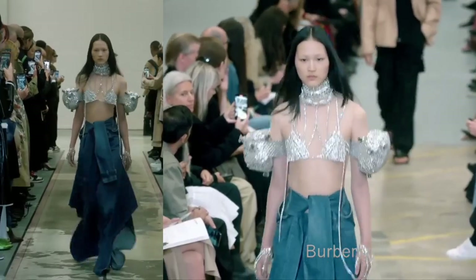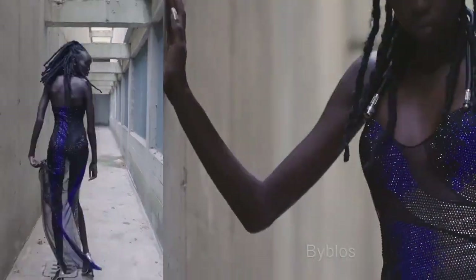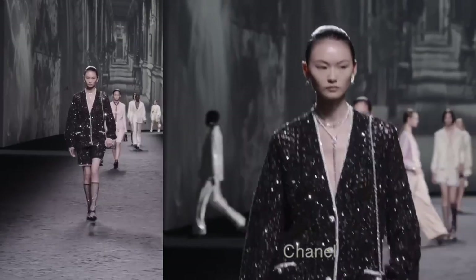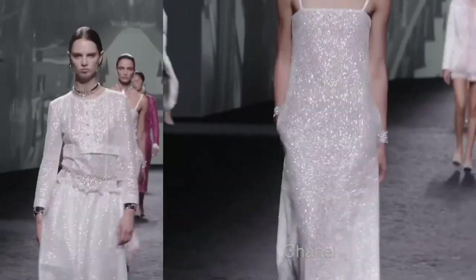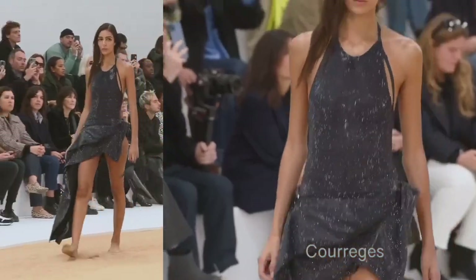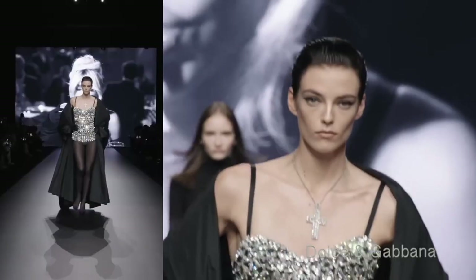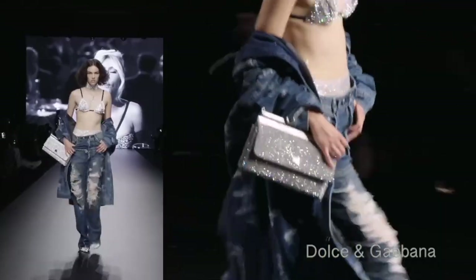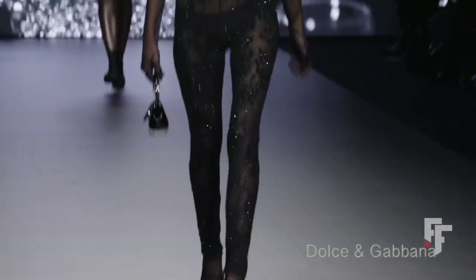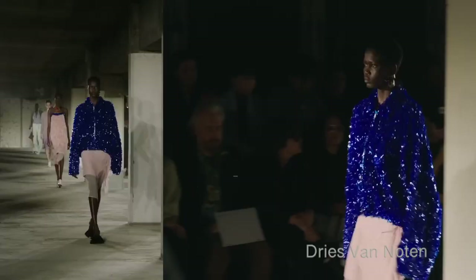I think I've seen everybody wearing this trend for New Year's — super shiny clothes, whether embroidered with Swarovski crystals, sequins, or those large linked rings made into a dress format. We see dresses, skirts, and almost anything in this material. It's definitely a statement maker. Most of the shininess was done in silver tones.